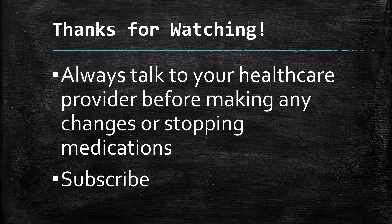I appreciate you watching this video. I hope you found this information useful. Remember to always talk to your healthcare provider before making any changes to how you take this medicine, and don't stop it on your own. If you have any concerns about side effects or interactions, contact your healthcare provider right away. Please subscribe to my channel — thank you for watching.